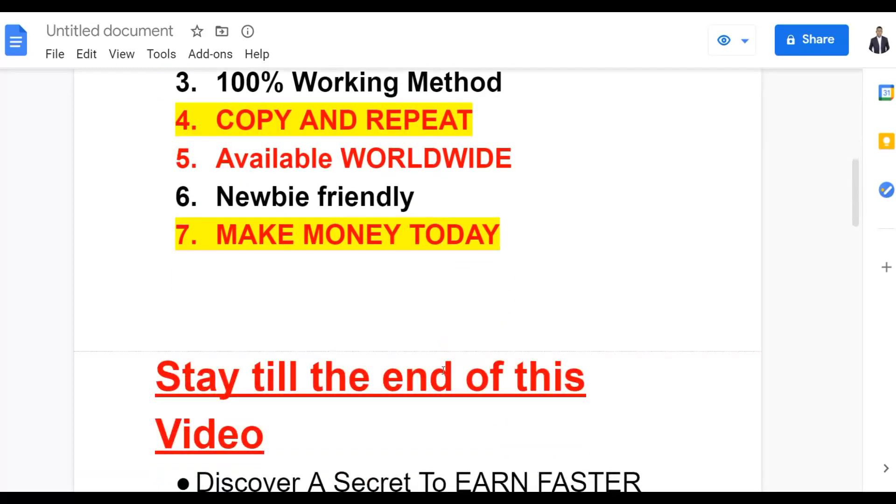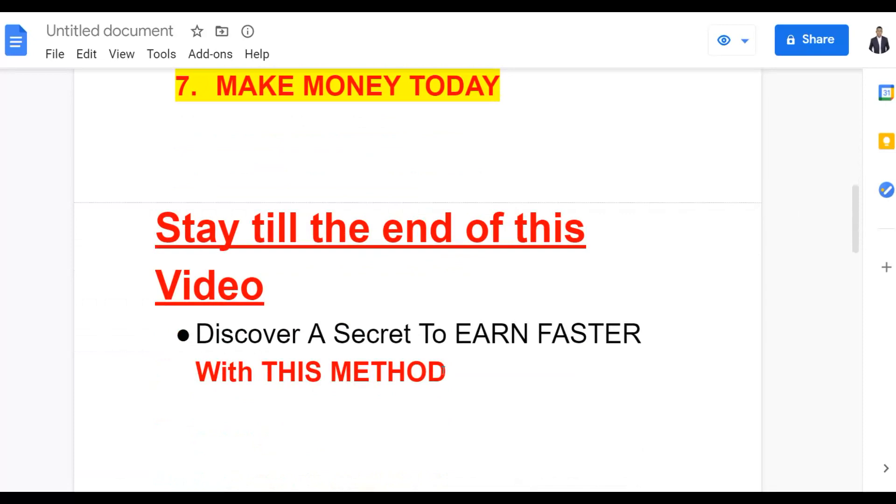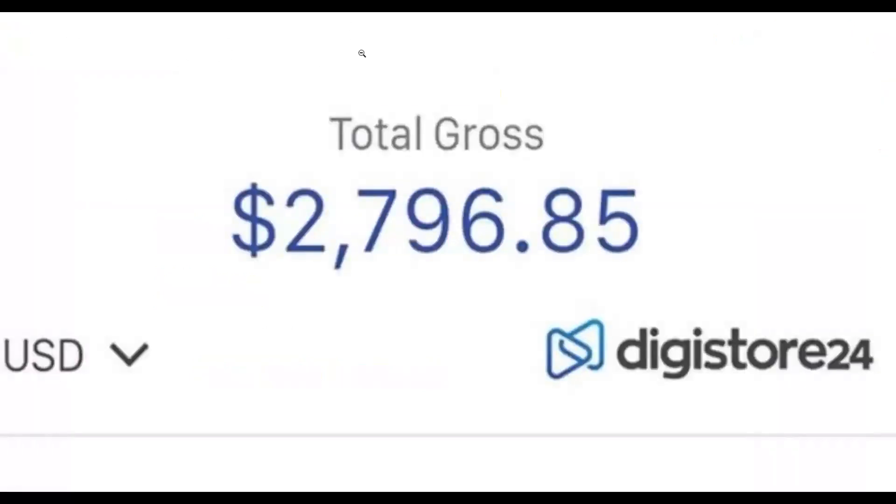Be sure to watch the video step by step to the end, because I'm going to show you how to properly implement this method to get a lot of sales very fast on Digistore24. I'll be sharing a secret traffic hack that many people don't know about, which you can take advantage of right now to start making extra money fast.